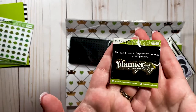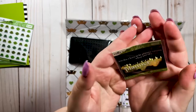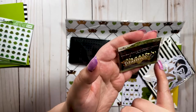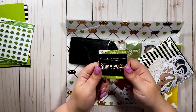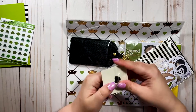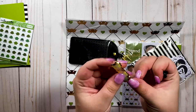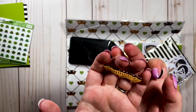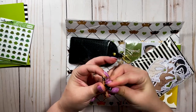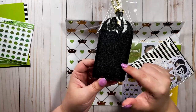This is an enamel pin and I love the little heart backing card. It says "You don't have to be planner famous when you're planner royalty," which I think is awesome. It's a really pretty pin — oh, super pretty!